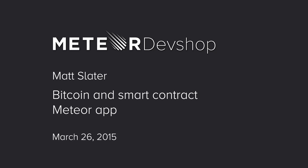First up we have Matt Slater. Thanks so much, excited to be here. My name is Matt Slater, I'm the co-founder and CEO of Hedgie.